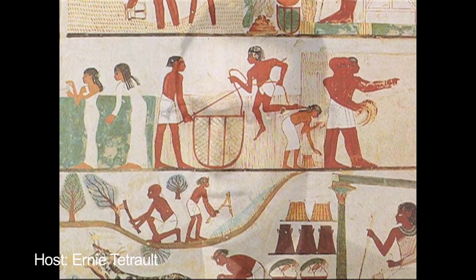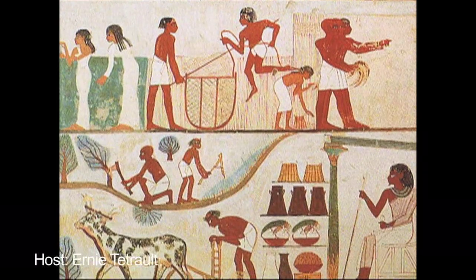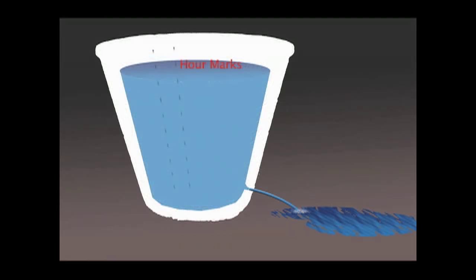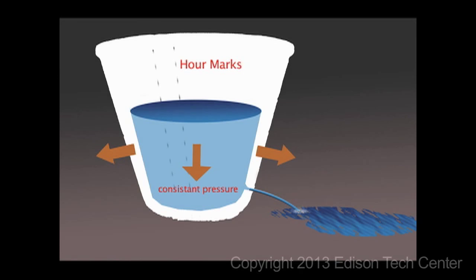This field had ancient beginnings. The first known example of a control system was in 1400 BC. The ancient Egyptians used a bucket-shaped vessel to make a water clock. The size of the hole in the bottom and the shape of the container controlled and steadied the flow of water to make an accurate time indicator.